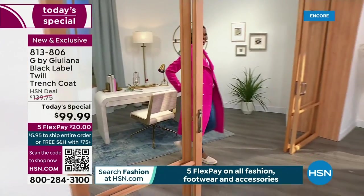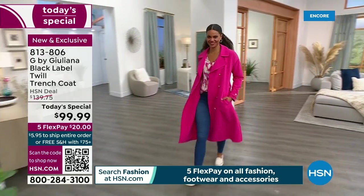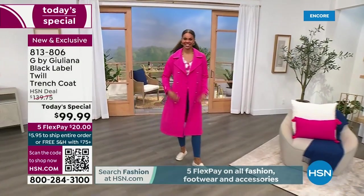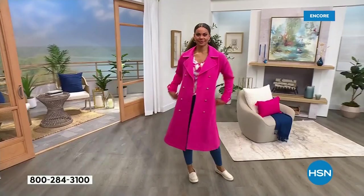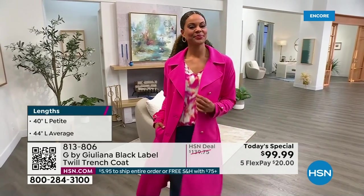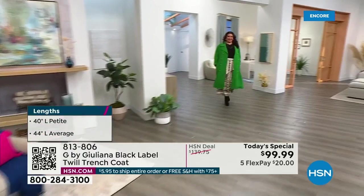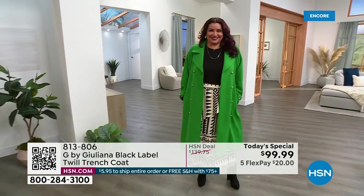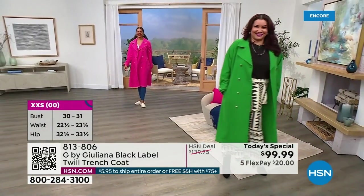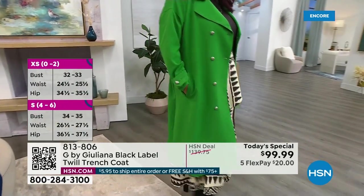Every designer and every major fashion outlet is talking about the trench and how important it is to your wardrobe. But I bet you don't have a trench that looks like this — the color, the style, the notched collar, the double-breasted design with beautiful buttons in either gold tone or silver tone, fabulous cuffs, a self-tie belt, and pockets. It's machine washable, done in a durable poly-spandex blend. Choose petite at 40 inches or average at 44 inches. Sizes run from XXS through 3X.